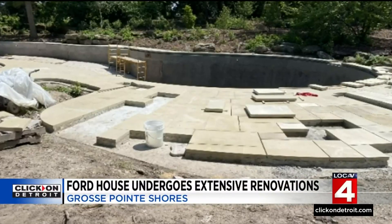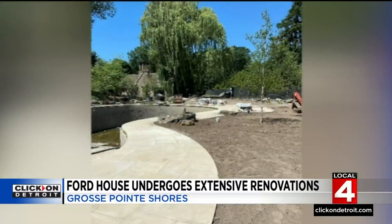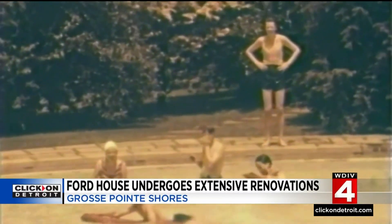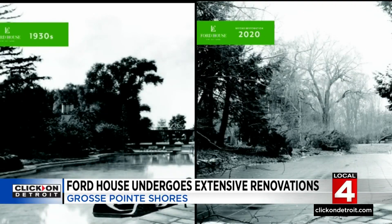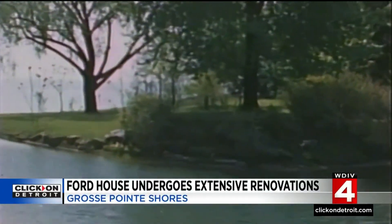It's a project that started in 2019, restoring the pool and lagoon at the Ford House. It was really the heartbeat of the estate — most of the film and photographs that we have are of them using the pool, so we understand that it was really important to the family. But project manager Carl Cotto tells me that this was not an easy task because of decades of neglect. The pool was in pretty rough shape when we started on it; the piping behind the pool walls had totally disintegrated.